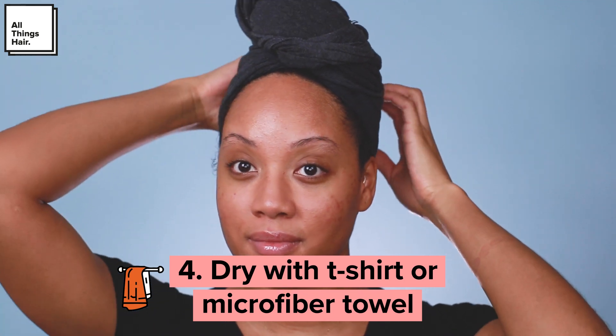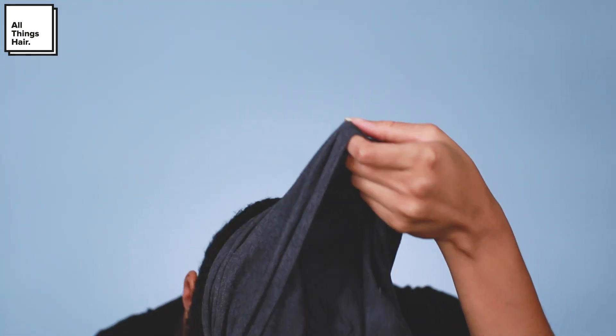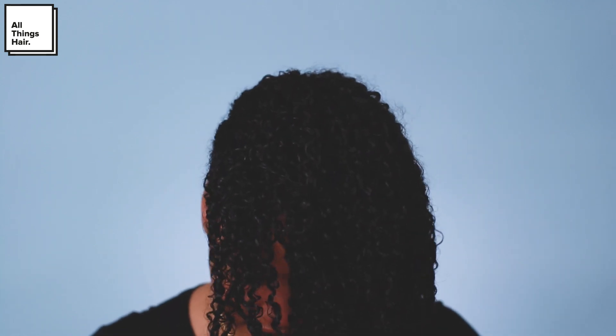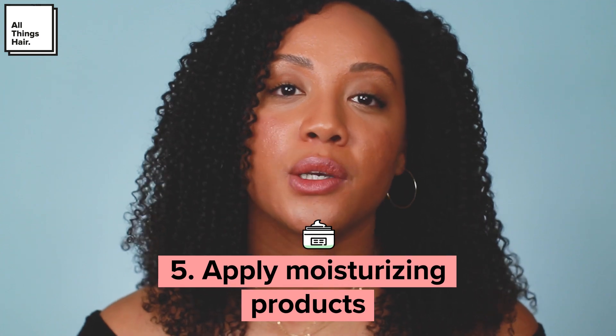After rinsing out my deep conditioner, I like to dry my hair very gently with a cotton t-shirt. You can use a microfiber towel if you have one — I always lose mine so I use t-shirts I don't wear often. A t-shirt or microfiber towel minimizes friction compared to a regular towel. I gently wring my hair out, put the t-shirt on top of my head, and let it soak the water out naturally until I'm ready to style.